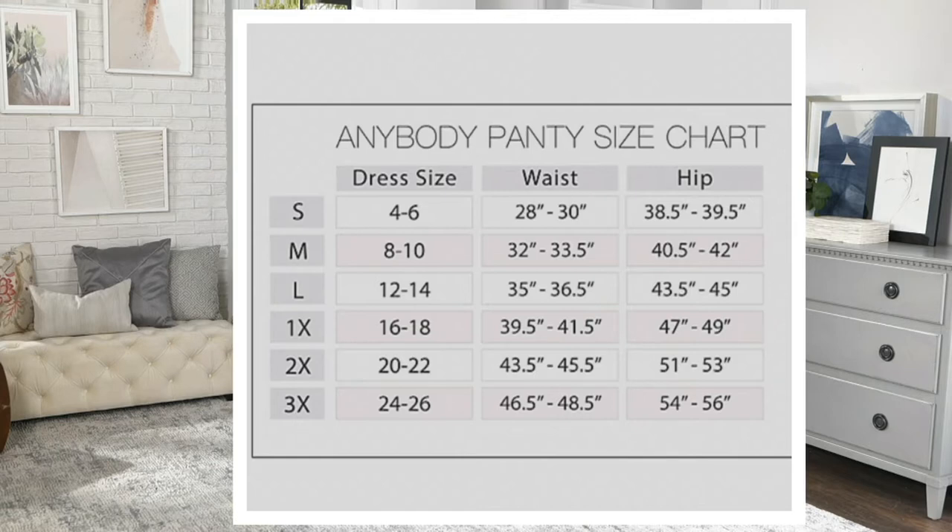Here's the size chart. The small starts with a size 4 and the 3X goes through to size 26.